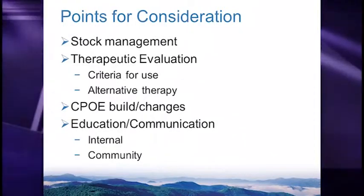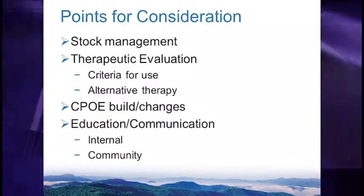We also realized we had an opportunity with our EMR — we could use computerized physician order entry as a place to educate prescribers at the time they're prescribing their medications. We learned that there were far more stakeholders we had to educate and communicate with than we had ever imagined.